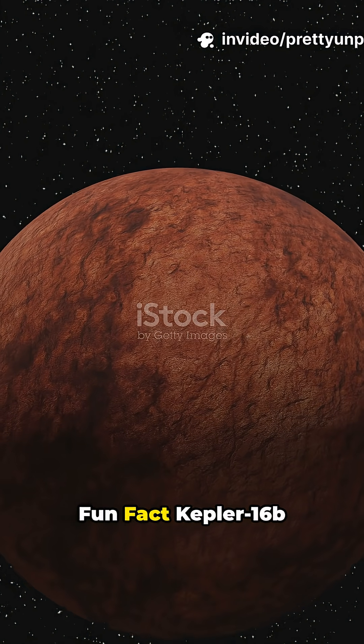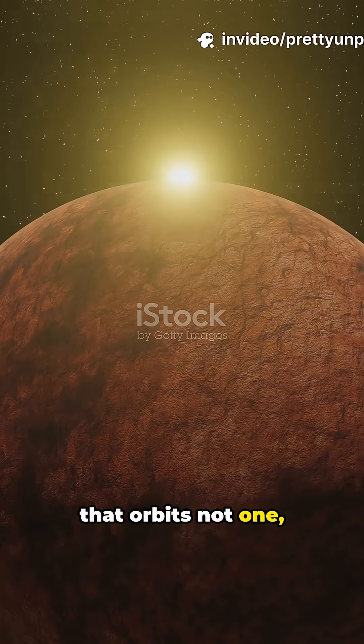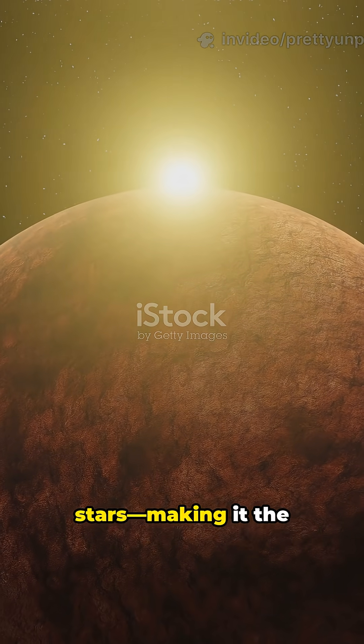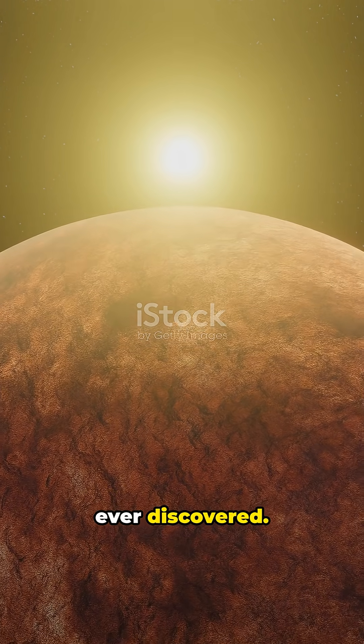Pretty unpopular fun fact. Kepler-16b is a real planet that orbits not one, but two stars, making it the first confirmed circumbinary planet ever discovered.